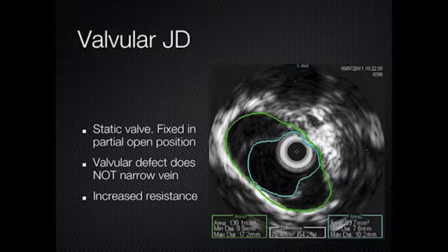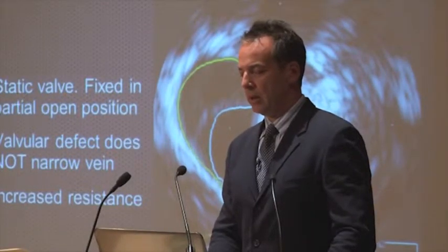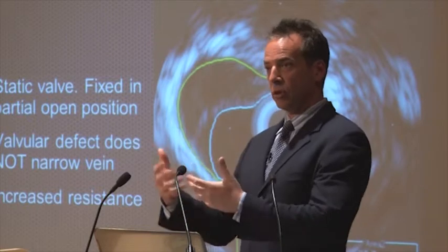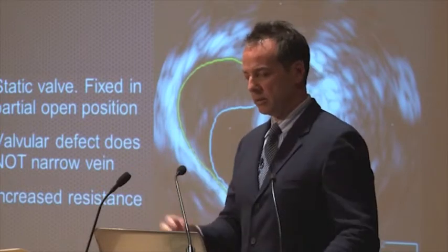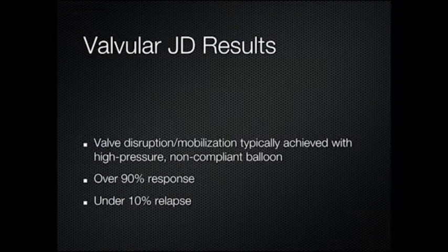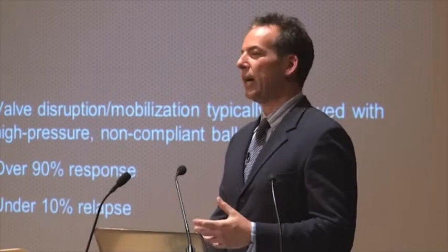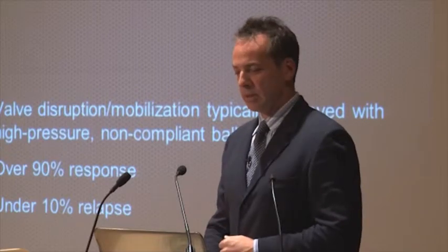This is just an intravascular ultrasound depicting what I described — this white boundary here and here representing the valve. If you saw the video, you would see that it doesn't move, and that should move. That's the valve leaflet itself — it should be moving like this, and it doesn't. When you have this particular anatomy, it tends to respond very favorably in terms of durability. In other words, you have this procedure done once and have a fantastic result that doesn't fade. So if you have CCSVI, you really want to have valves — it seems to make a difference.